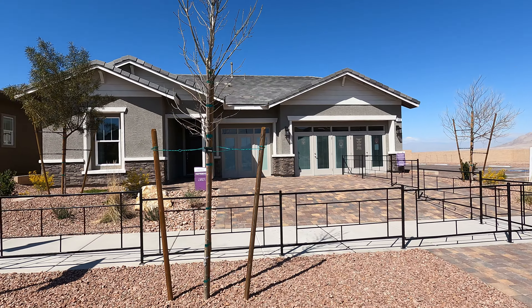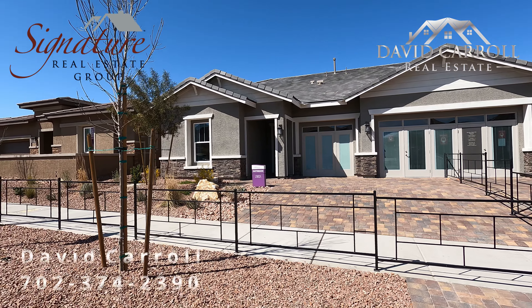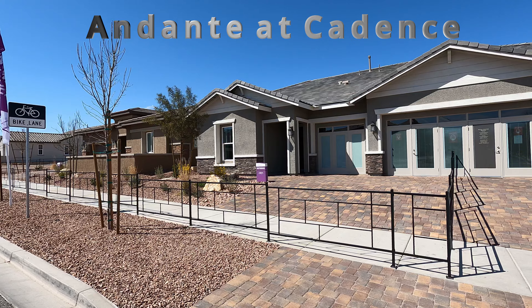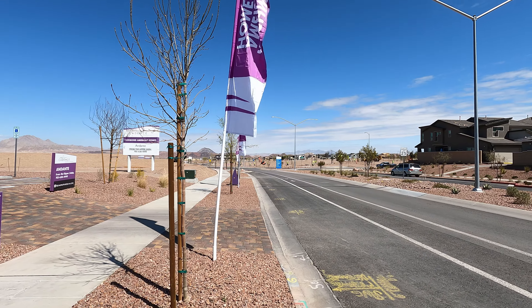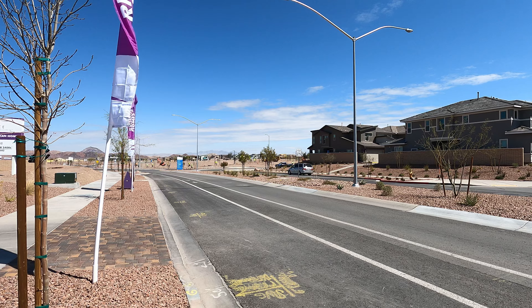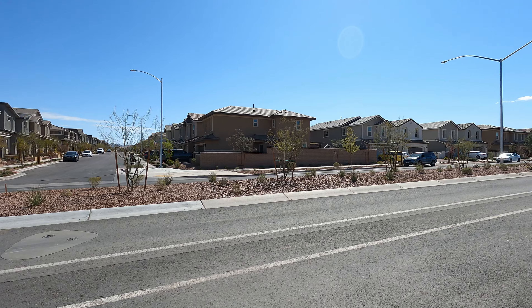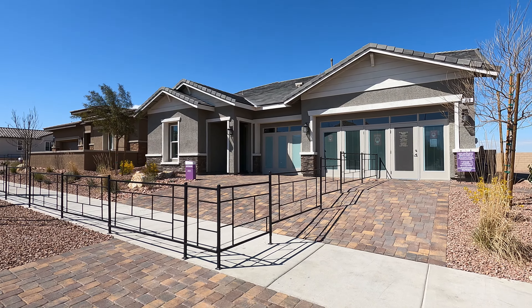What's up everybody, welcome back to the channel. I'm David Carroll, your Las Vegas realtor with Signature Real Estate Group. Today we're here at Dante at Cadence by Richmond American Homes, out here in the master plan community of Cadence. They feature a lap pool, splash pool, water park, parks and playgrounds, bike share program, dog park, basketball court, pickleball courts, and no HOA fees here as well.